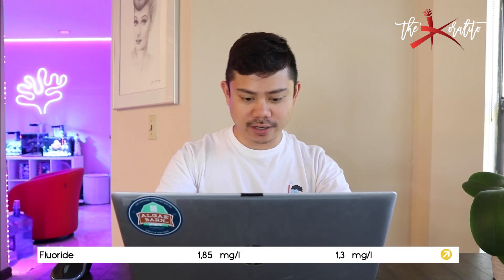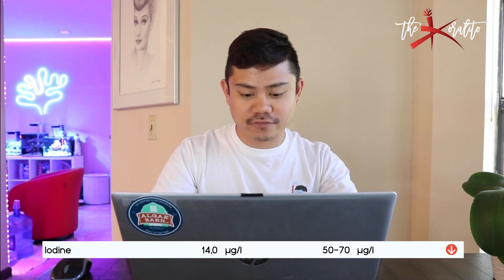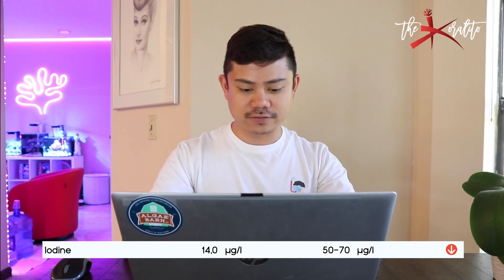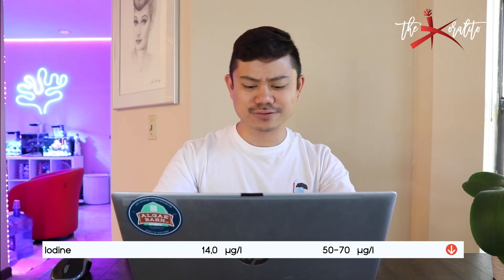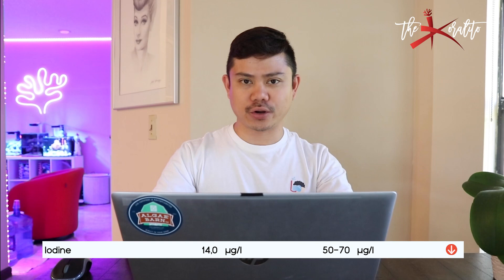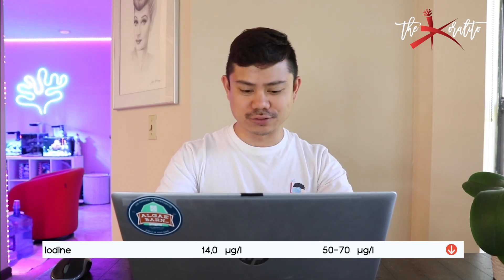Fluoride at 1.85, ideal value is 1.3 — we're a little bit higher but 1.85 is not that bad. Iodine — I got 14, which is very low. Ideal value is 50 to 70, so I got red. Right now I'm dosing 0.5 ml of iodine, but when I was away for three weeks no one was dosing iodine, so that was probably why. I think I'll stick with 0.5 ml and see what it is on the next ICP, because iodine is something you don't want to overdose — it can crash your tank.